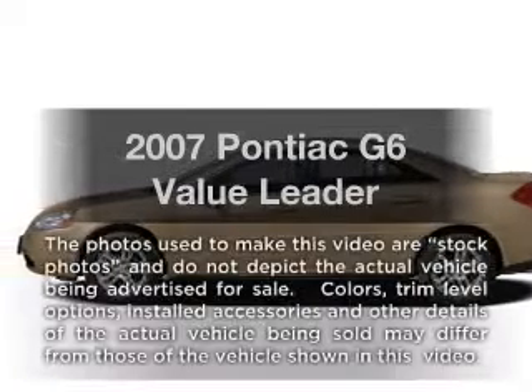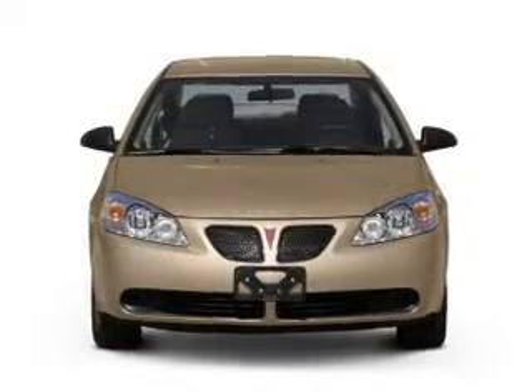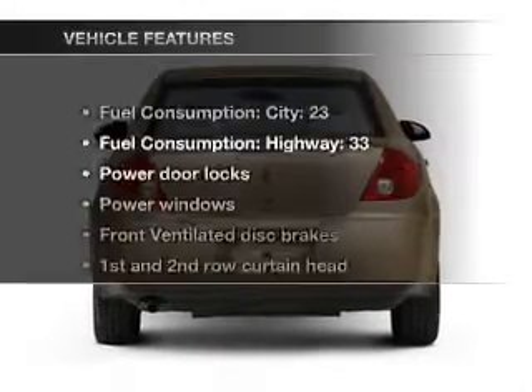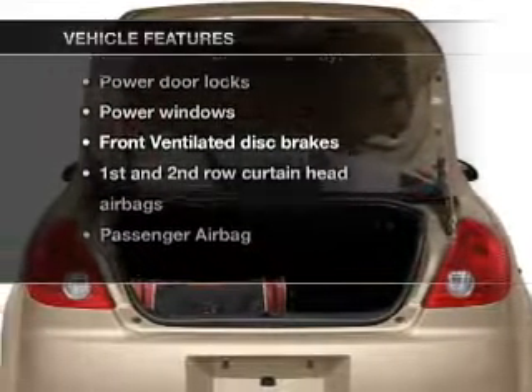Imagine yourself in this 2007 Pontiac G6. This is the set of wheels you've been looking for, with an efficient four-cylinder engine that responds smoothly to its automatic transmission. With these notable features, you won't want to miss out on the opportunity to own this amazing ride.